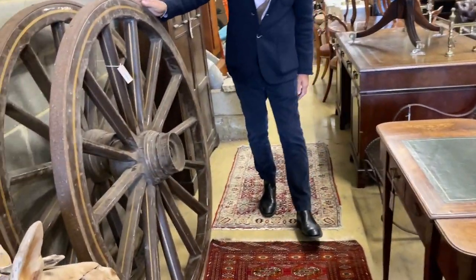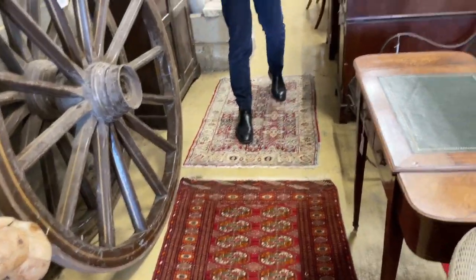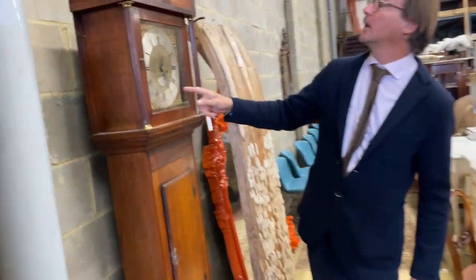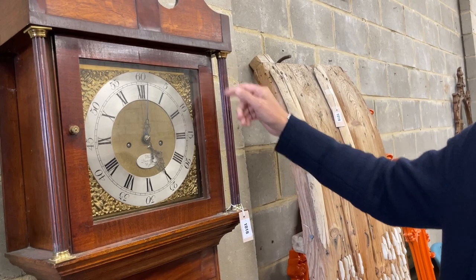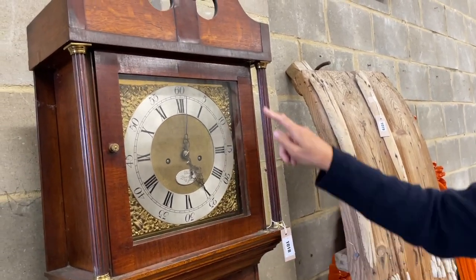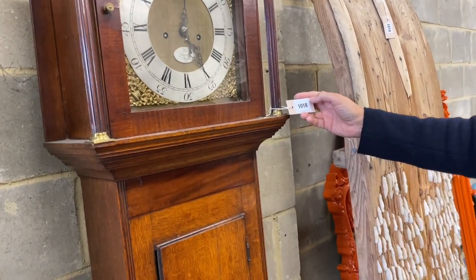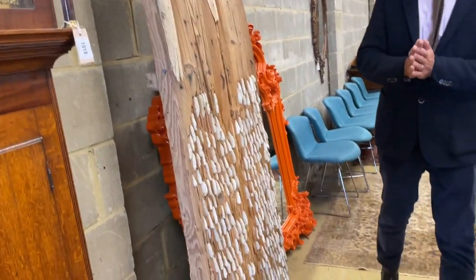Some wagon wheels, quite literally — 1016. Large pair. Long case clocks. An eight day — we know that because it's got the two holes. Eight day sort of cottage long case in oak with some mahogany. Nice clean, probably 1780, 1800. Lot 1018, re-offer from before. The curse of the long case clocks continues.